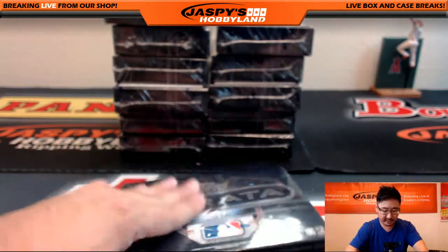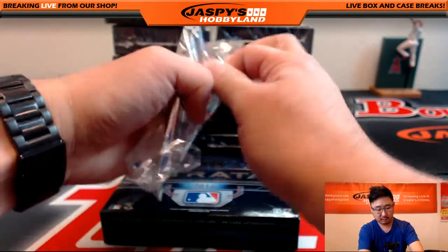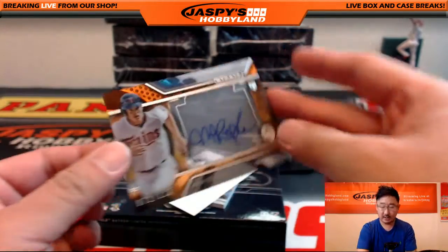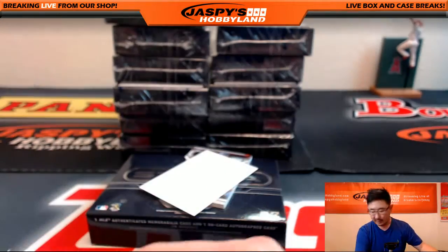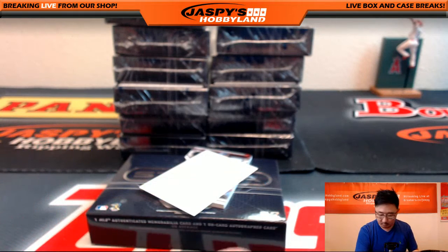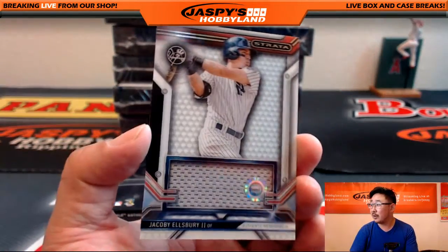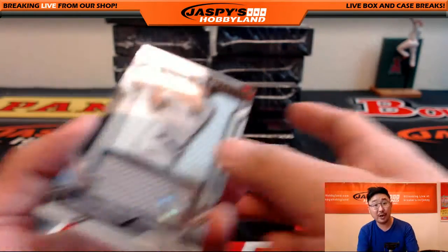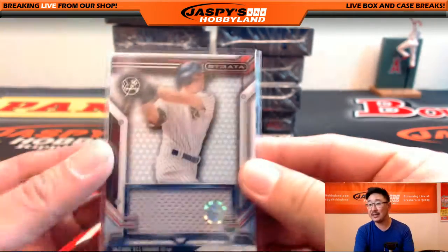Strata — really nice stuff in here. We're going to start off with some Twins. That's hot-hitting Max Kepler, 72 out of 125. That'll go to Matthau with that one. Jacoby Ellsbury, JB288655. Remember, you can look up these hologram codes and see exactly what game it came from. Yanks, going out to Sebastian.